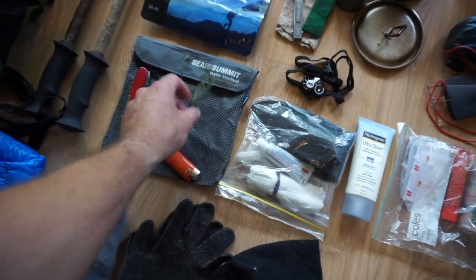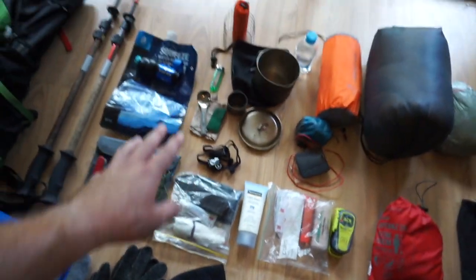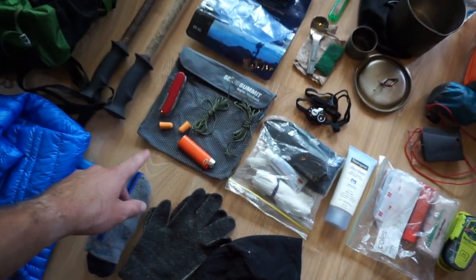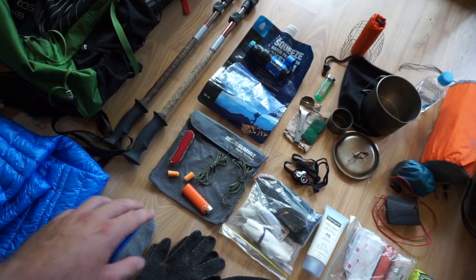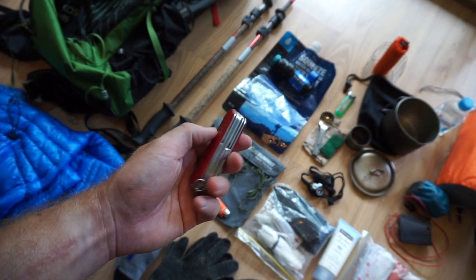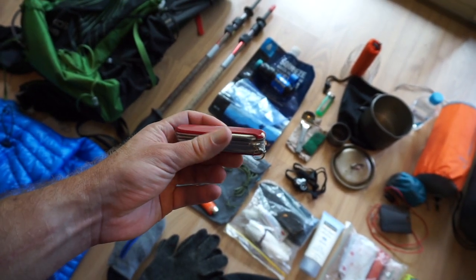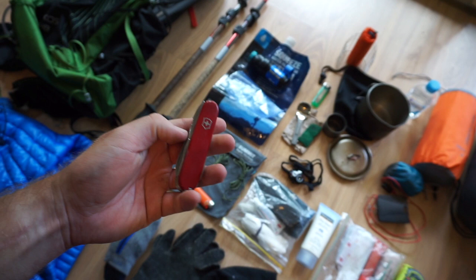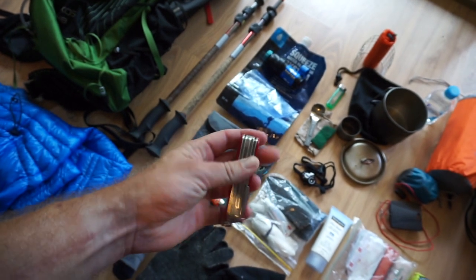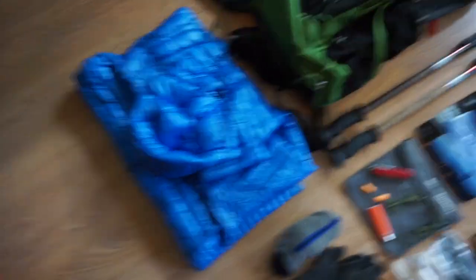I also have some spare cord in case I want to get fancy with tarp setups. I carry at least two or three lighters — the best backup for a lighter is another lighter. Earplugs — those of you who've camped in windy conditions know all about these, they make sleeping much easier. And a pretty standard Swiss Army knife. I've used big hunting knives and Leathermans over the years, but I've settled on this — it's got pliers, scissors, and a bunch of other tools.